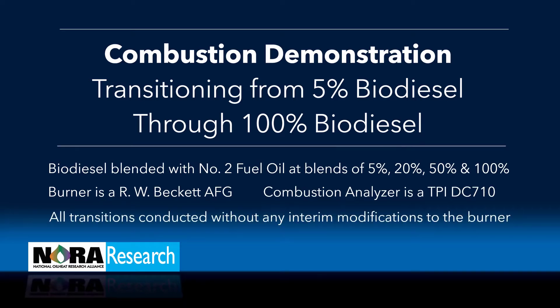All the transitions are conducted without any interim modifications to the burner. The burner was set up according to the manufacturer's instructions, and smoke was maintained at zero throughout the demonstration.